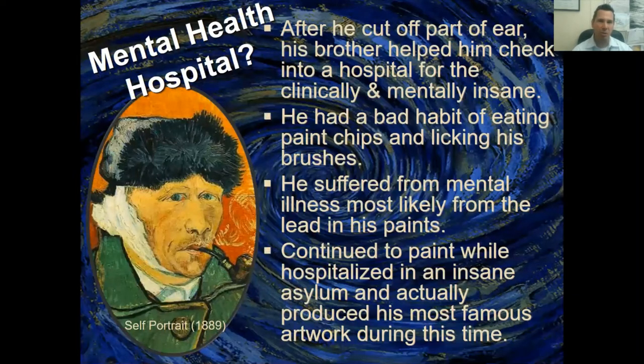After van Gogh cut off part of his ear, his brother wanted him to check into a mental institution because he was worried — van Gogh was starting to hurt himself and becoming a danger to himself and others. He also had a very bad habit of eating paint chips and licking his brushes. Vincent suffered from obsessive compulsive disorder — he was obsessed with painting day and night.